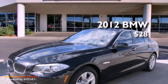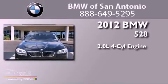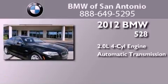This is a certified pre-owned 2012 BMW 528. It features a 2.0-liter four-cylinder engine and an automatic transmission.